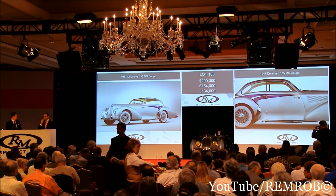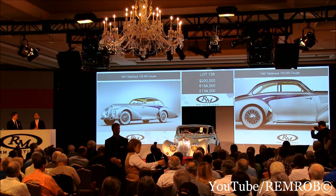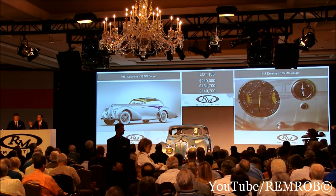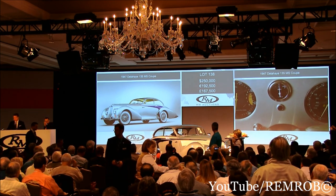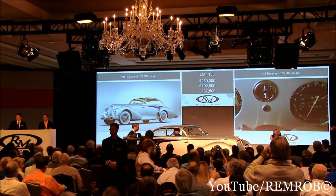Have a look at the car — here she comes up on stage. That's 200,000 dollars. Do I have 225? 210 — absolutely. 220, 230, 240, 250. 250 now. Thank you, 260. We're at 250,000 dollars right here in front of me.